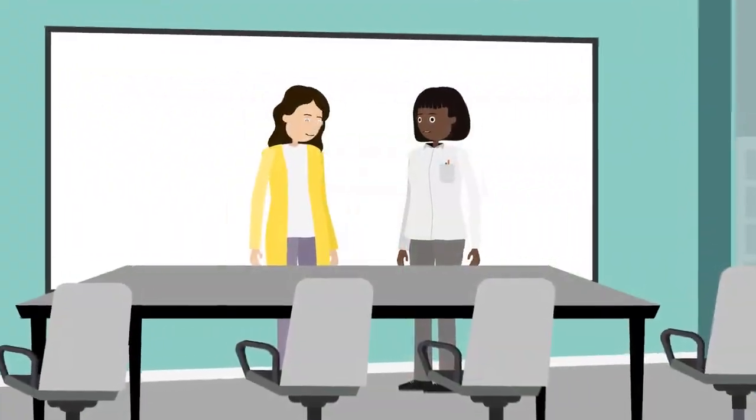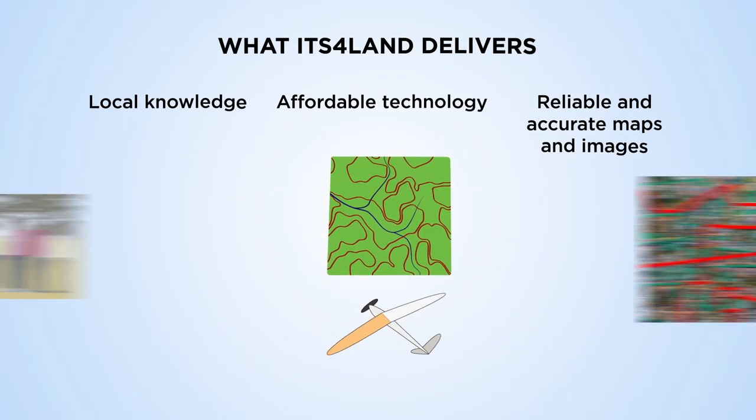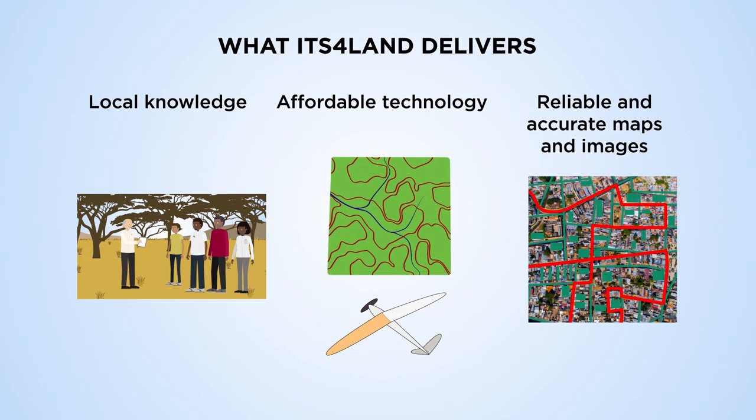The ITS4LAND toolbox innovations don't stop there. They offer independent services for land tenure recording, such as consultancy services to assess user needs with respect to geospatial technologies, and governance and capacity development models to allow the usage of ITS4LAND tools.